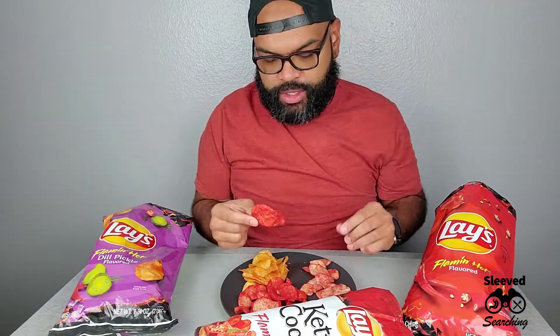Already better than the Great Value ones. Fiery, spicy, crispy — that's what it says on the bag. Decent, decent, decent. These kettle cooked ones are red. We've got Lay's Flaming Hot, the Kettle Cooked, and the Flaming Hot Dill Pickle — don't let that one fool you.